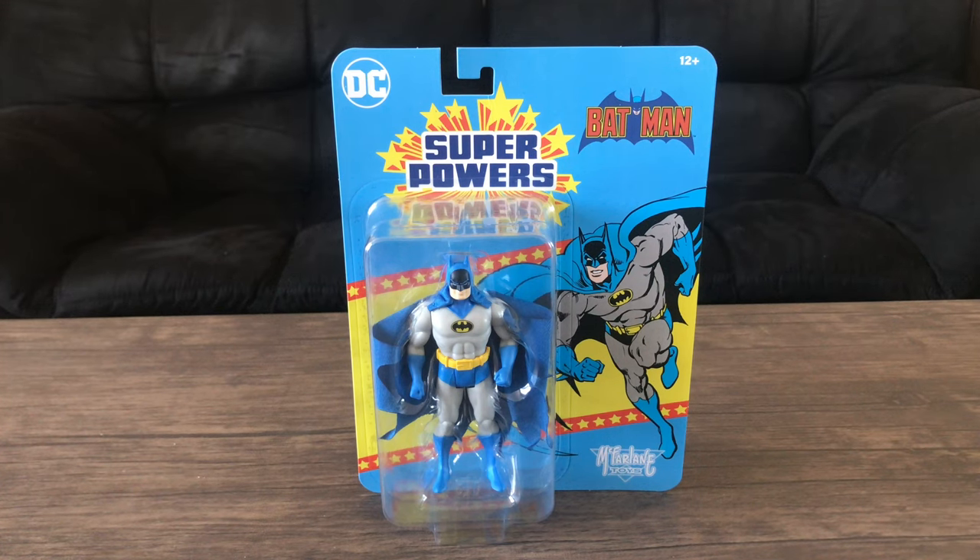Hey guys, long time no see, and this time we'll be doing another toy review. I haven't done one of these in a long time, and forgive me if I'm a little rusty or amateur at doing this. I haven't done this in so long.